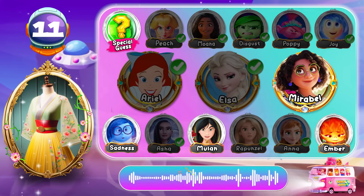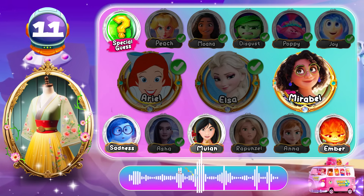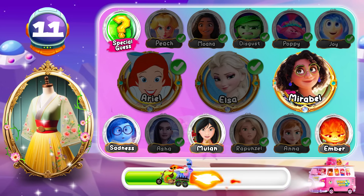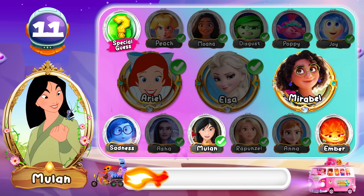Round 11! You're doing great! Let's go to this character! I'm going to make sure someone... Milan is the character we're looking for!